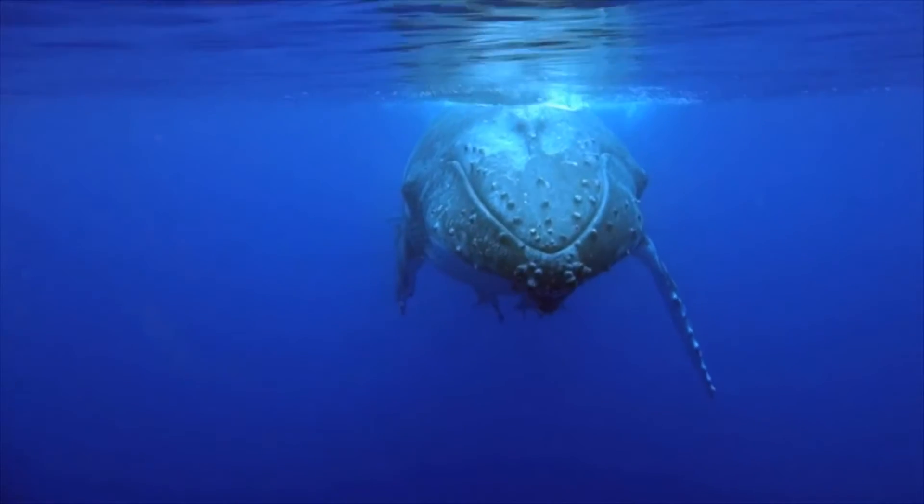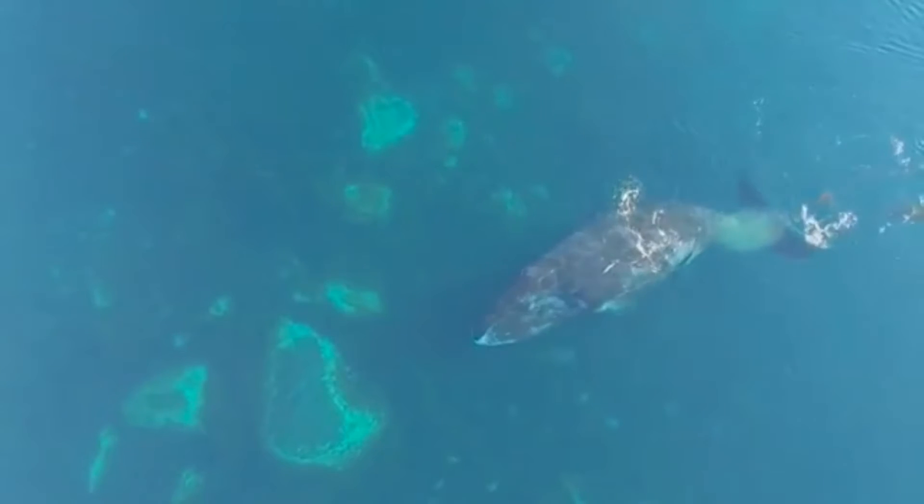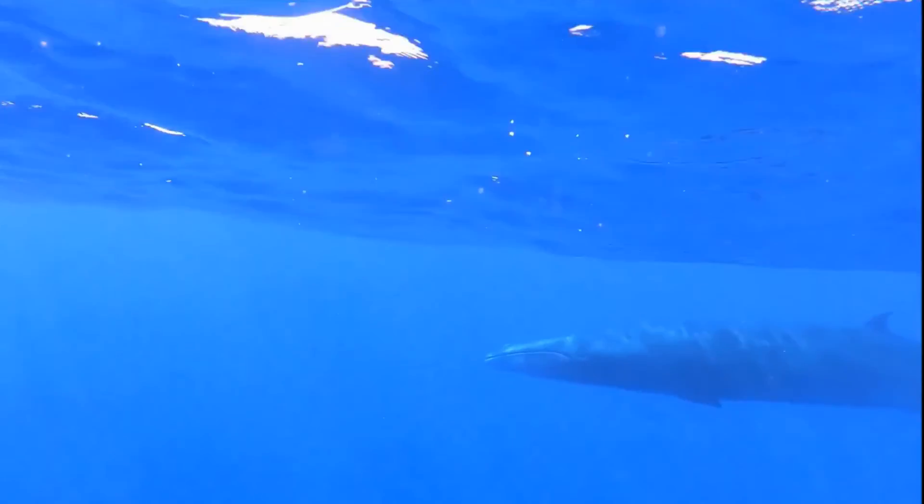Many species undertake long migrations. Often, much of their life is spent far offshore in the open ocean. Baleen whales typically feed in cold waters and mate in warmer waters.